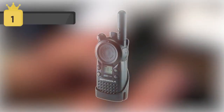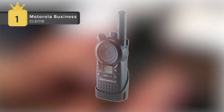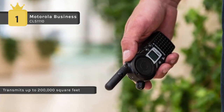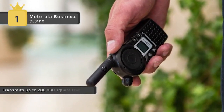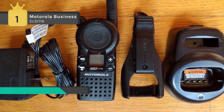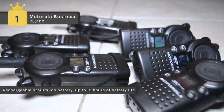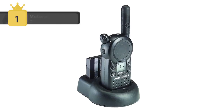The Motorola Business CLS1110 holds first place on the list of best walkie-talkies. It operates on a single channel with a choice of 56 business-exclusive frequencies for enhanced voice quality, privacy, and reliability. Weighing just ounces, the CLS series handsets are designed to be comfortable to wear yet durable enough for everyday use. With one watt of power providing coverage up to 200,000 square feet or 15 floors, a rechargeable lithium-ion battery provides up to 12 hours of use — more than enough for a standard work shift. An easy-to-use drop-in charger keeps the radios charged.